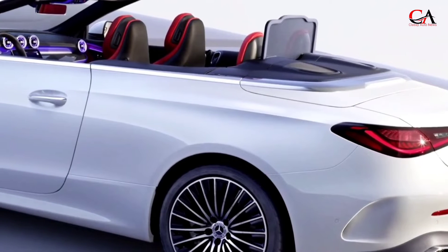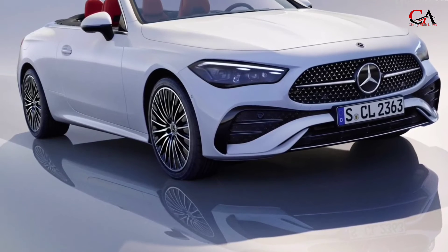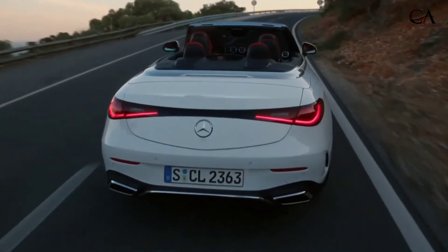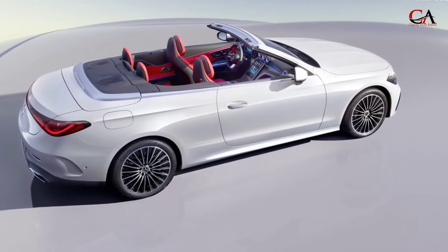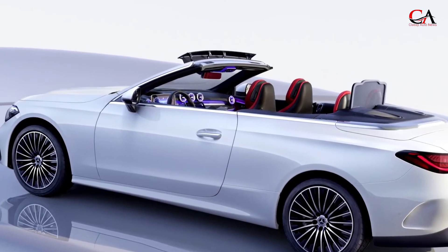The CLE Cabriolet is powered by a 2.0-liter turbocharged four-cylinder engine that produces 255 horsepower and 295 pound-feet of torque. It has an upgrade feature that allows for an additional 23 horsepower and 148 pound-feet of torque for a short time. All CLE models come standard with all-wheel drive and a nine-speed automatic transmission.